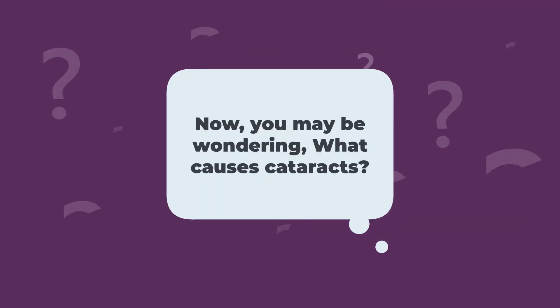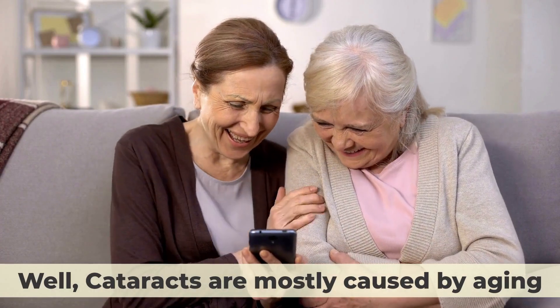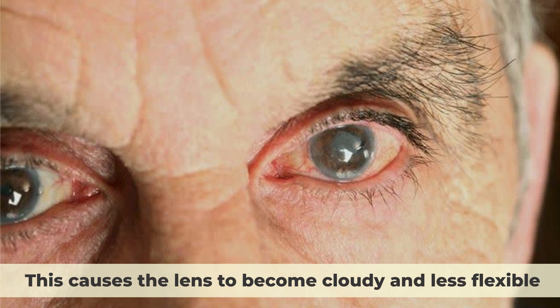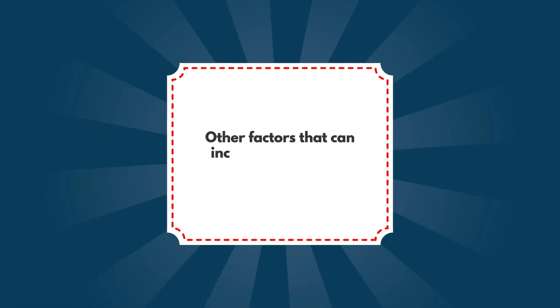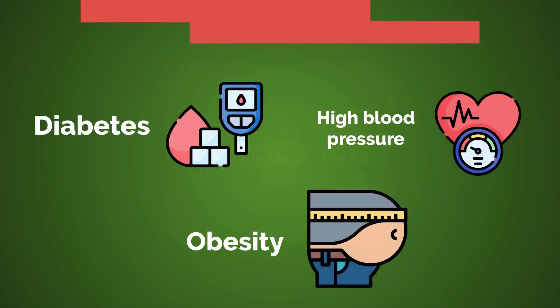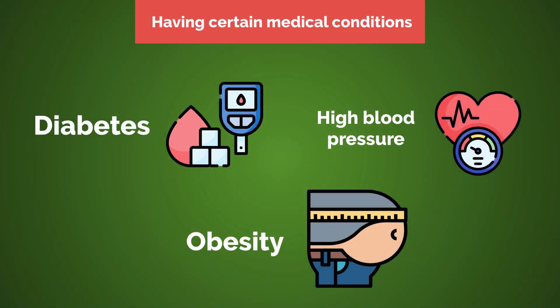Now, you may be wondering, what causes cataracts? Well, cataracts are mostly caused by aging. As you get older, the proteins and fibers in your lens start to break down and clump together. This causes the lens to become cloudy and less flexible. Other factors that can increase your risk of developing cataracts include number one, having certain medical conditions such as diabetes, high blood pressure, or obesity.